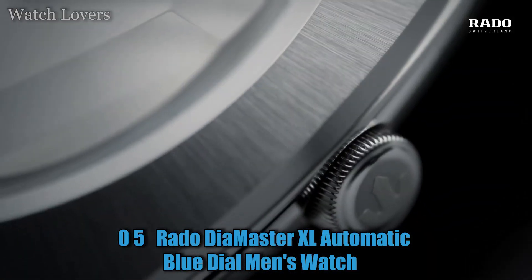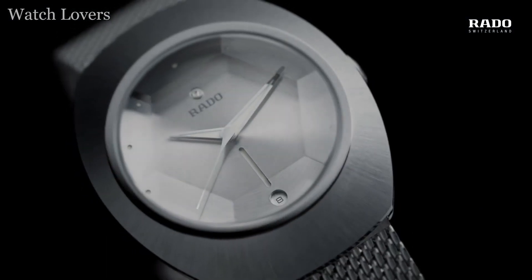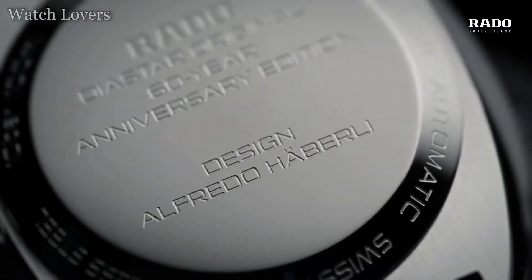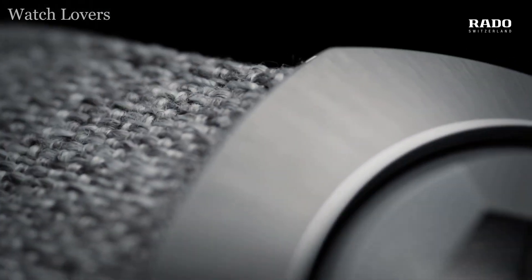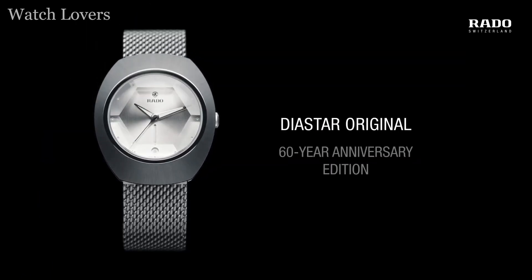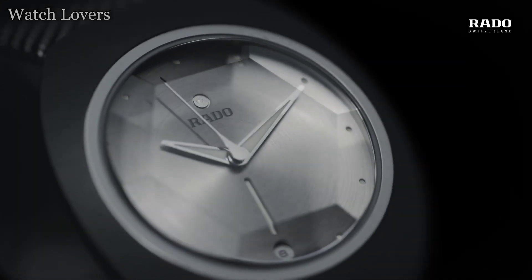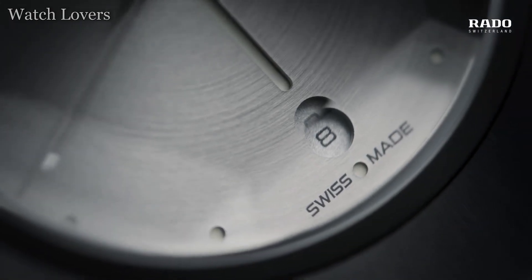Number 5: Rado Diamaster XL Automatic Blue Dial Men's Watch. Features a 43mm case, open readable dial, sapphire crystal, quality Swiss automatic movement, up to 80 hours of power reserve, and an indicator on the dial to show how much power is left before the next winding. The Diamaster Power Reserve really does have it all.